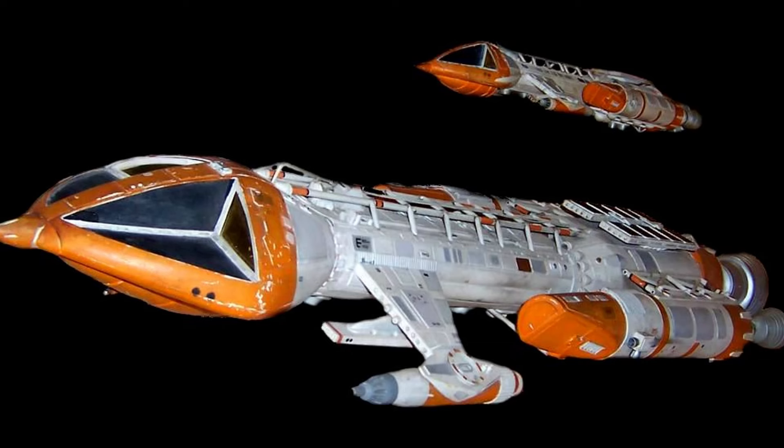I genuinely feel that if Space 1999 had existed without the Eagle, people would still be talking about the Mark 9 Hawk. Brian Johnson did an amazing job designing it — like the Eagle, it just looks like it works, and it works really well visually within that universe. It's plain to see it's meant to be from the same family as the Eagle, but its design helps carry the narrative of the single episode it appears in. This thing looks genuinely evil — it's the Eagle Transporter's spiteful little brother, one that makes mincemeat of its big brother in a dogfight.